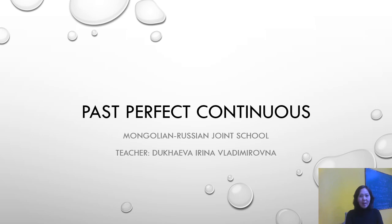Hello everyone! I am very glad to meet you again. Today, at our English lesson, we are going to talk about the past perfect continuous tense.